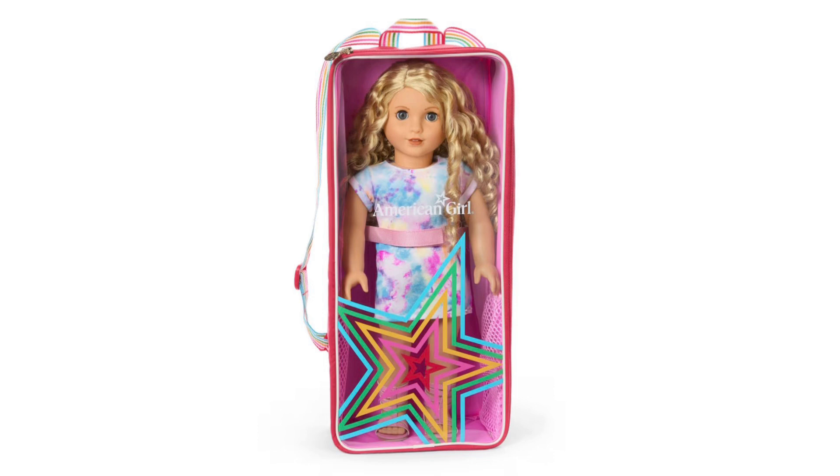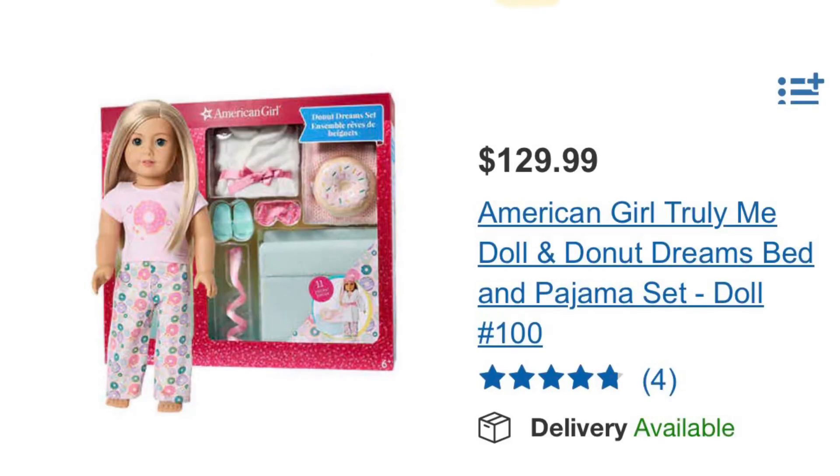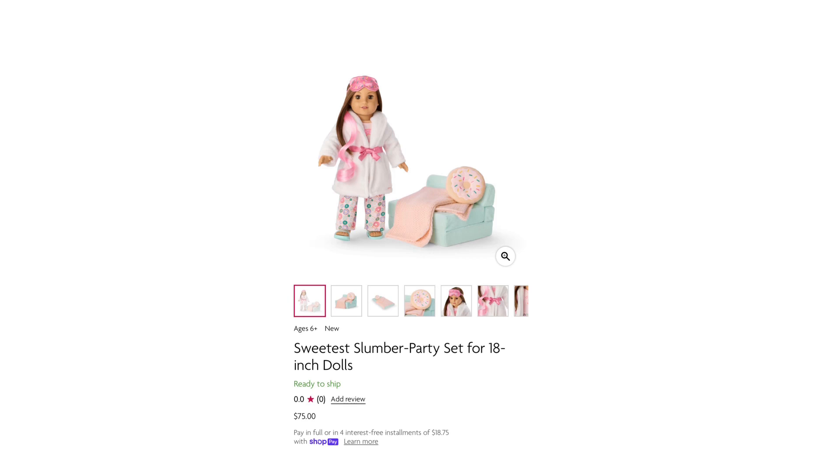Another new item that showed up on the American Girl website is this set — it might look familiar to you. It's called the Sweetest Slumber Party Set for 18-inch dolls and it retails at $75 on the American Girl website. This set was previously available as part of a Costco bundle, which is still available on the Costco website for $130 — more expensive, but it also includes the doll. Someone posted on Facebook that their Costco had these bundles on sale in physical stores for $105, down from $130, which is an amazing deal. The set on the American Girl website does not include the doll.